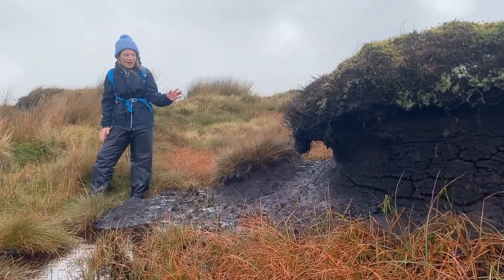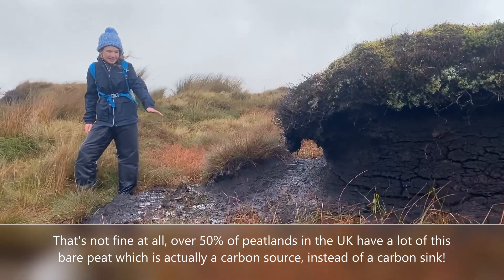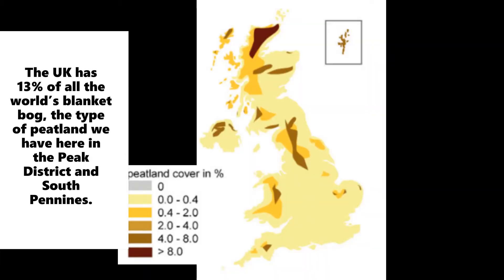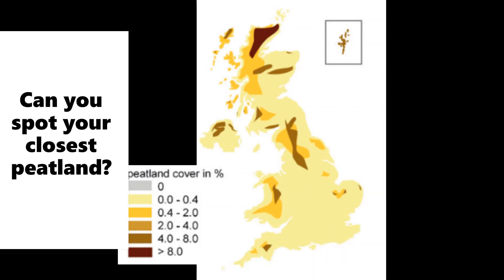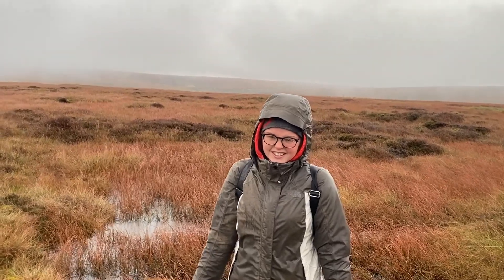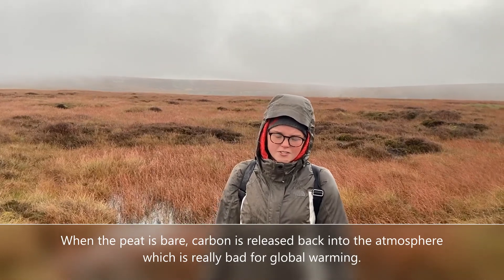That's not fine at all, because about 50% of this is bare peat, and this is actually a carbon source — so it's not a carbon sink, it lets carbon into the atmosphere. This is not good at all. It means that lots of carbon is released into the atmosphere, and that is very bad for our climate.